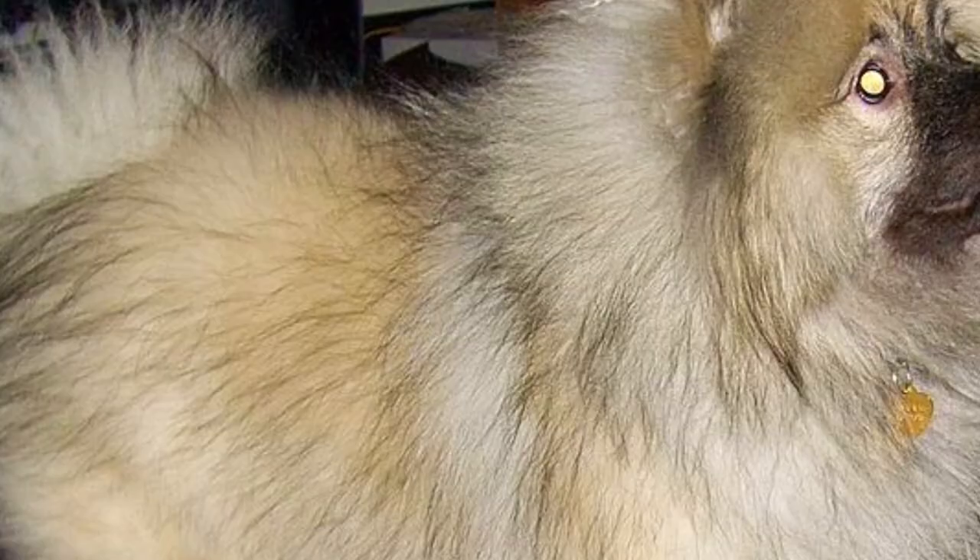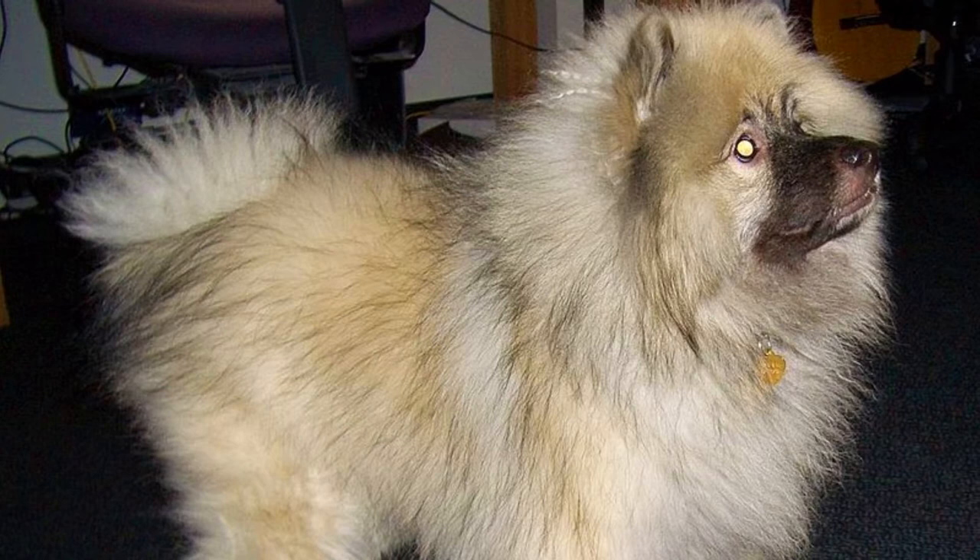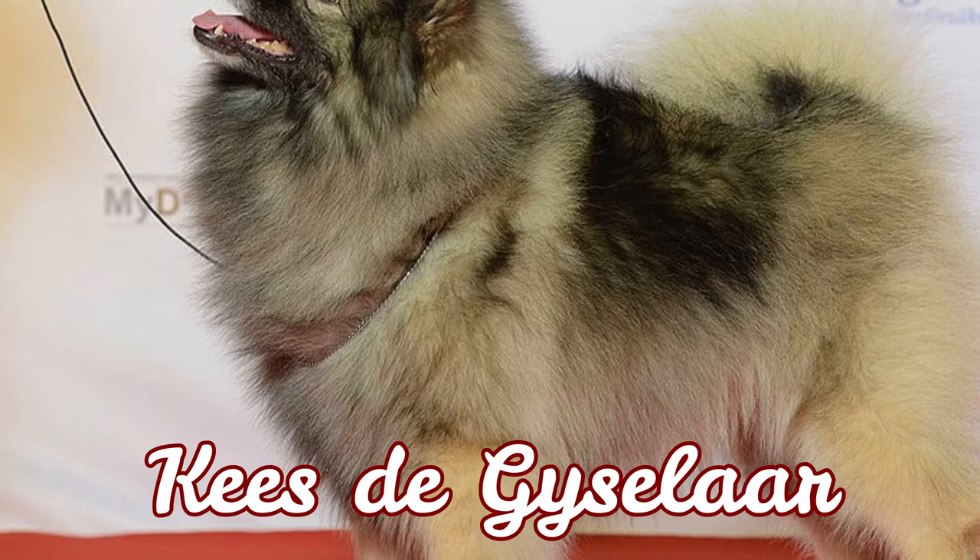Do you know how the Keeshond got its name? They are named after a Dutch patriot — Mr. Kees de Gyselaer — who loved this breed and was also the leader of the rebellion against the House of Orange. The word 'Hund' can be translated as dog, so the breed's name Keeshond can be translated as Kees's dog, or dog of Mr. Kees.